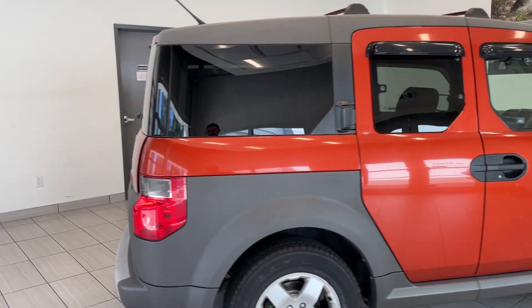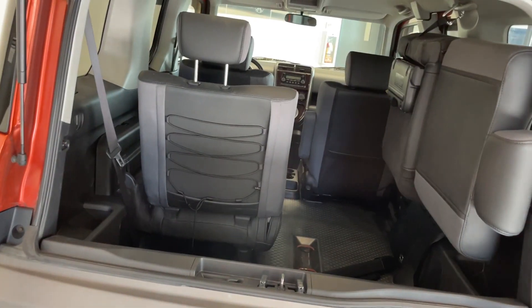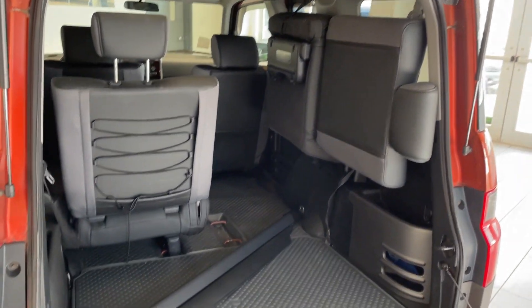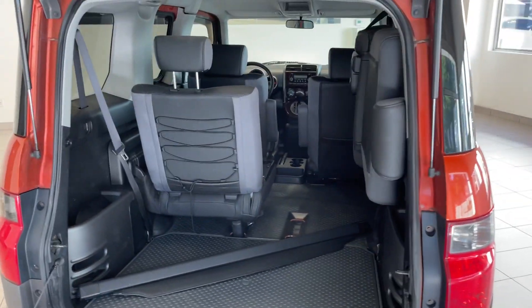I'm going to move around to the back pretty quickly here because I want to show you how awesome this vehicle is. Pop that open there and we'll pop this open here. I've actually left one of the seats up just as an example — you can fold it up just like that to give you tons of space. You can do the same thing with that seat too. It's just awesome.